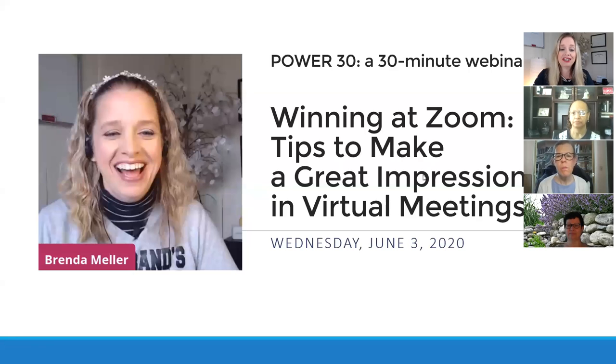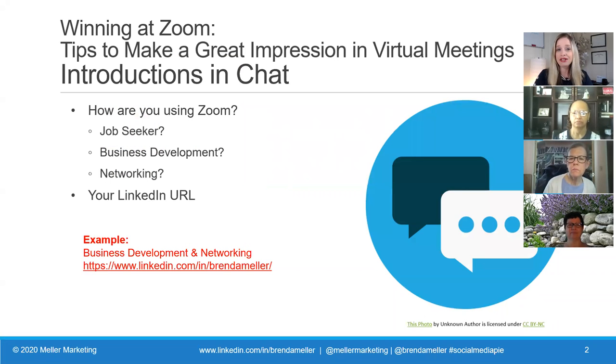These are going to be tips to make a great impression in virtual meetings, and I would love it if you guys could message and chat and tell me a little bit about how you're using Zoom. Are you using it as a job seeker? Are you currently in career transition? Are you using it for business development, to grow your business, doing prospecting meetings? Are you using Zoom for networking - attending a chamber event, in forum, Together Digital, or whatever organization you belong to in your industry? Drop that into chat now. I'd also love it if you could drop your LinkedIn URL into the comments.